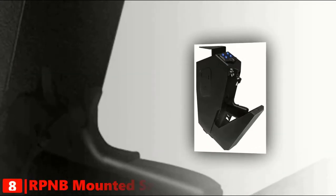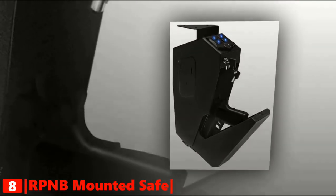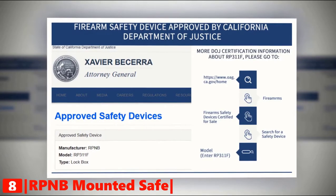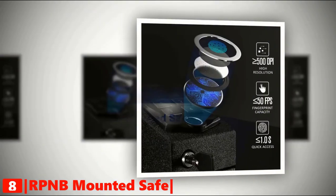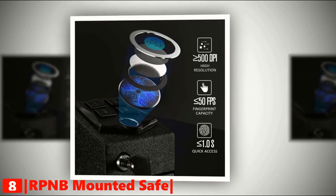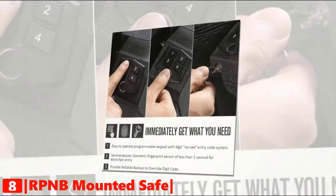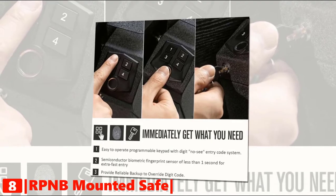Starting off our list at number 8 is the RPNB Mounted Biometric Handgun Safe. This firearm safety device is approved by the California Department of Justice. It comes with a 500 dpi semiconductor biometric fingerprint sensor, which captures high-resolution fingerprint images, with an excellent match speed of less than 1 second for extra fast entry. You can program a personal code in seconds.